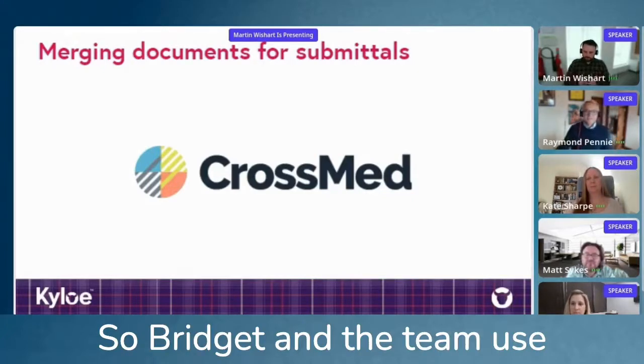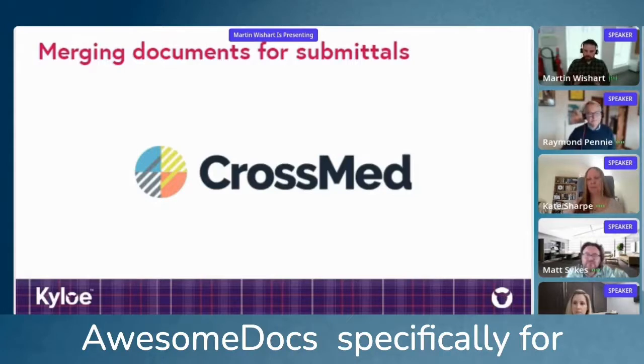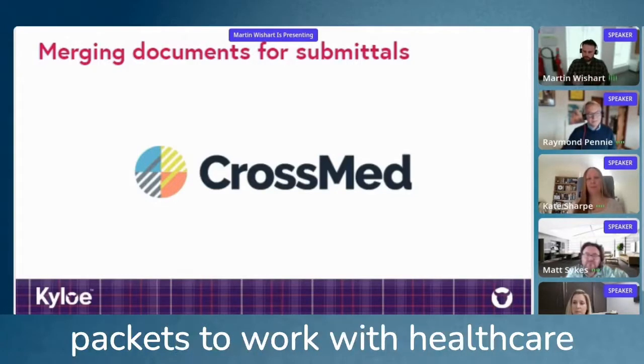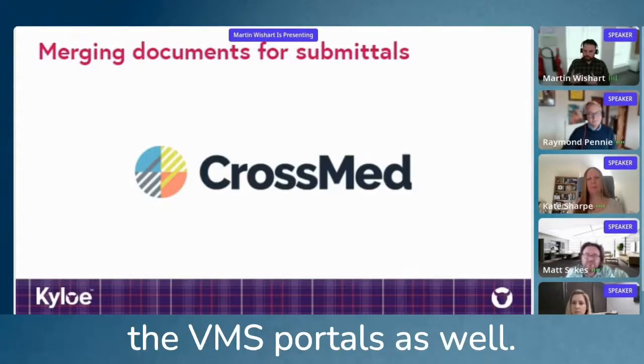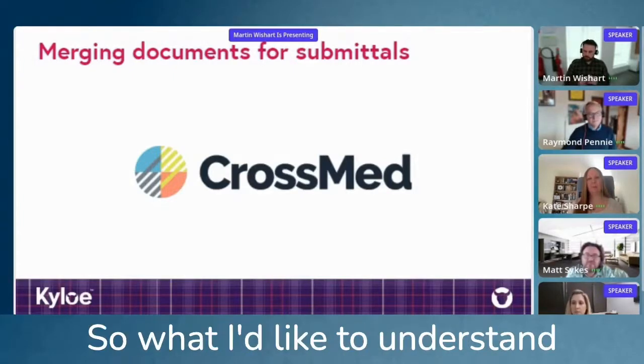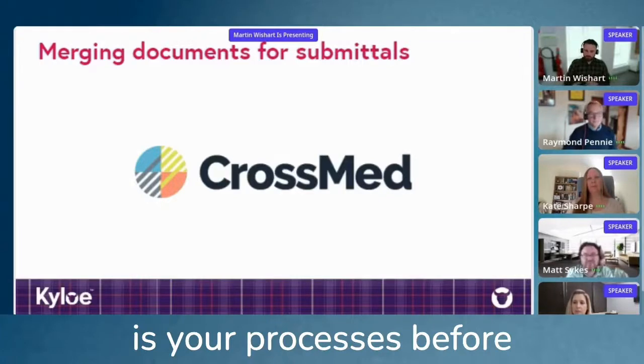Bridget and the team use AwesomeDocs specifically for creating packets or submission packets to work with healthcare facilities and vendors, and quite often they're submitting these to VMS portals as well. What I'd like to understand is what your process was before using AwesomeDocs.